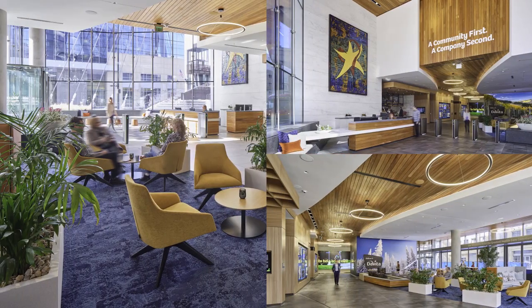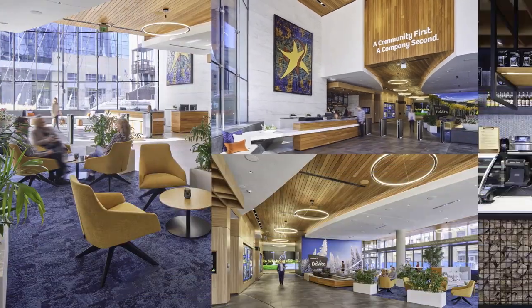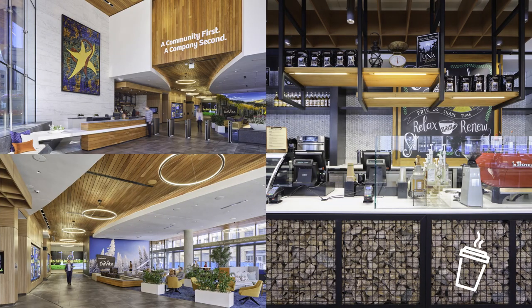Step into the lobby and you're reminded that we strive to be a community first and a company second. And it's where you can also grab some fuel before heading to work.